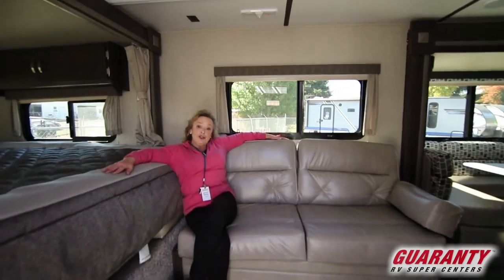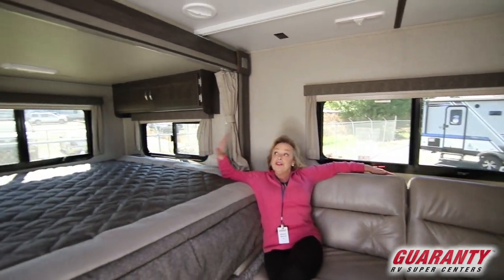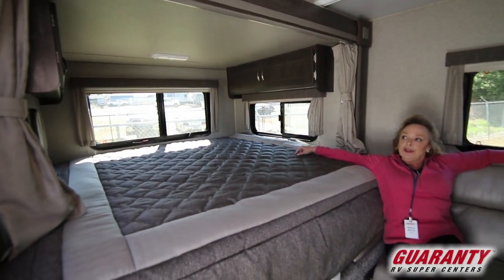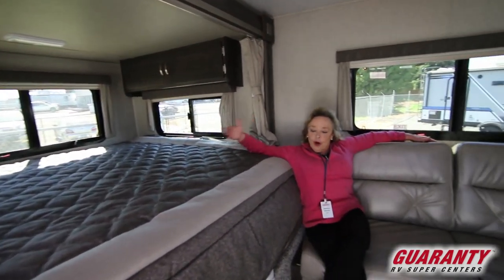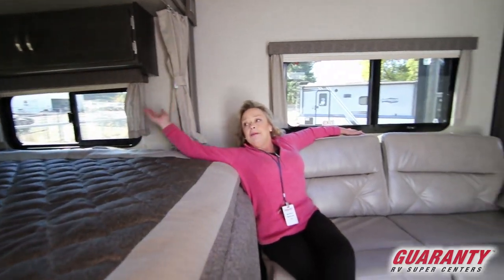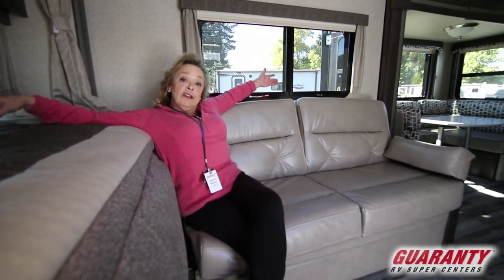It's got this great couch and a big king bed. This is a slide-out that comes out the back of the trailer, which makes it really nice. You've got cross ventilation, a great big comfortable bed, cabinetry, outlets — everything it takes, without forfeiting the couch.